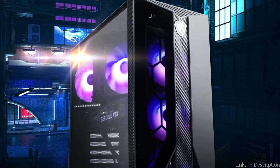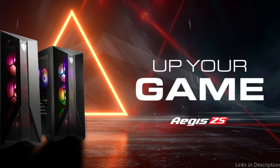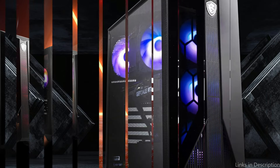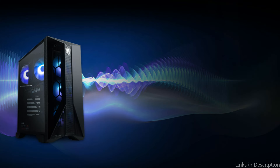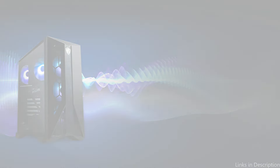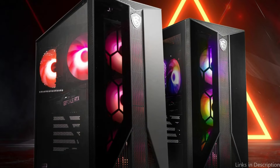The MSI Aegis ZS PC prioritizes durability and cooling efficiency, with a sturdy construction designed to endure the rigors of extended gaming sessions. Even in the most demanding gameplay situations, an advanced cooling system diligently maintains peak performance levels without overheating. Because longevity and dependability have been prioritized, players can safely immerse themselves in Grand Theft Auto 6 knowing their system is built to last.